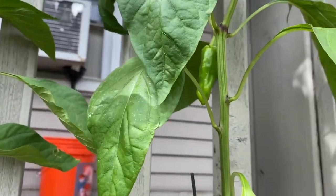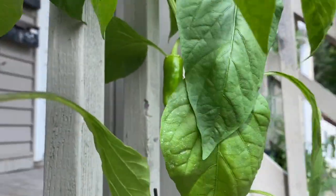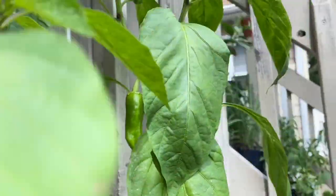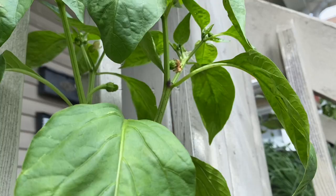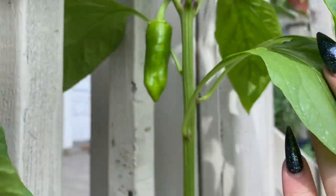And then we have the first cubanelle here. Got some more flowers happening there, but just the one pepper so far.